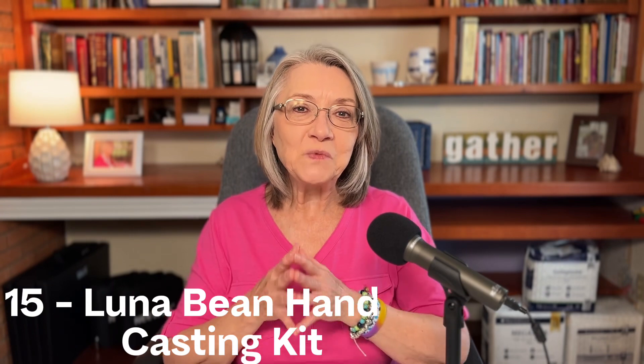The fifteenth thing is called a Luna Bean Hand Casting Kit. I think that is one of the coolest things I have seen. You put your hand and your mom's hand down into the casting mold, and it molds the hands so you have a sculpture of your hands together. They have two sizes: a couple size where just two hands fit, and an extra-large family size where you can fit two adult hands and two or three children's hands. Not just for Mother's Day — you could do this with your mom and her grandchildren. I think that would be a really cool thing to do together.